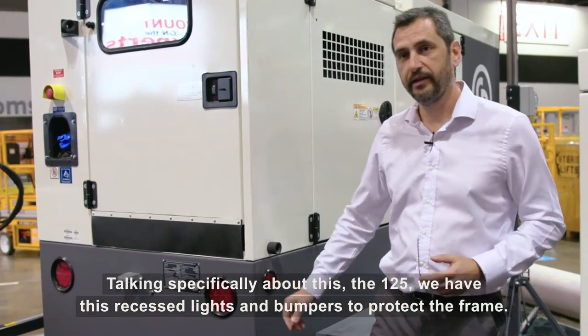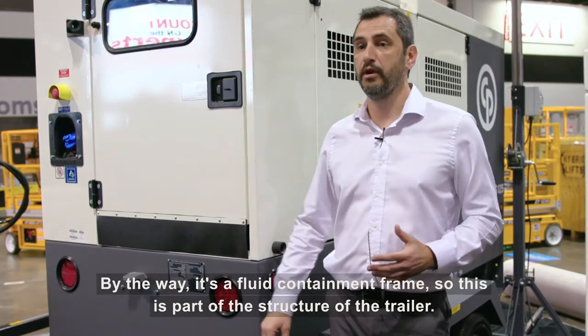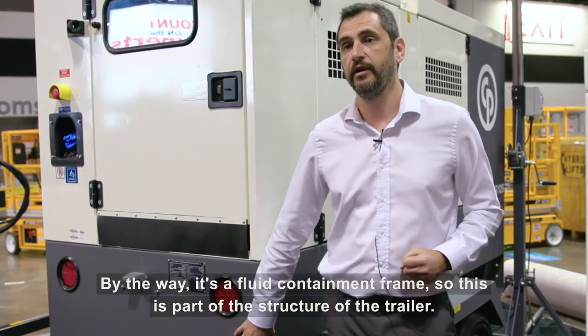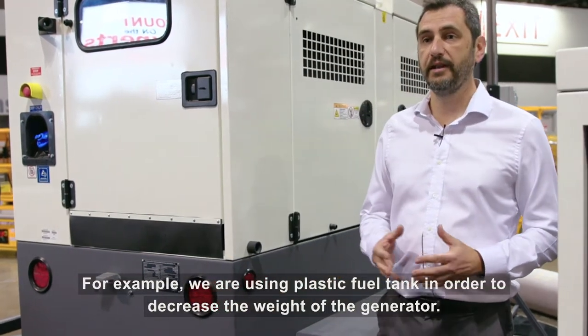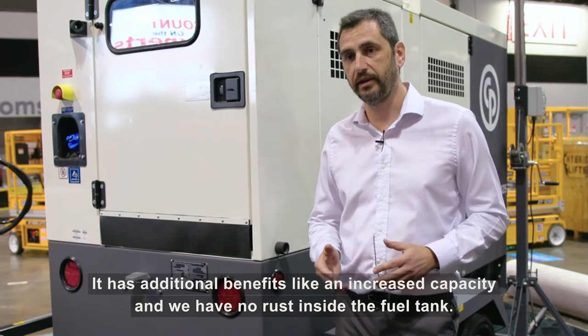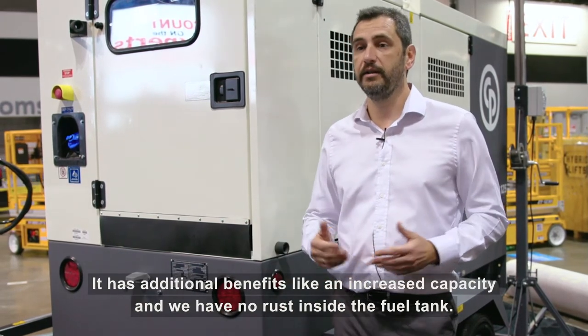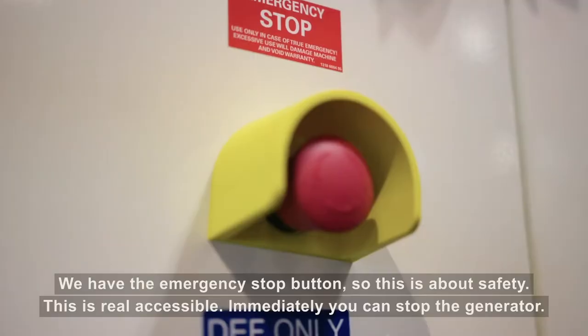Talking specifically about this 125, we have these recessed lights and bumpers to protect the frame. By the way, it's a fluid-containing frame, so this is part of the structure of the trailer. We are using a plastic fuel tank in order to decrease the weight of the generator. It has the additional benefit of increased capacity and no rust inside the fuel tank.